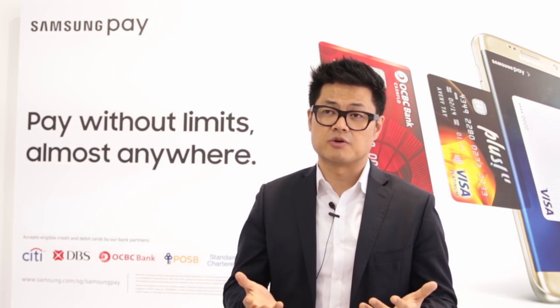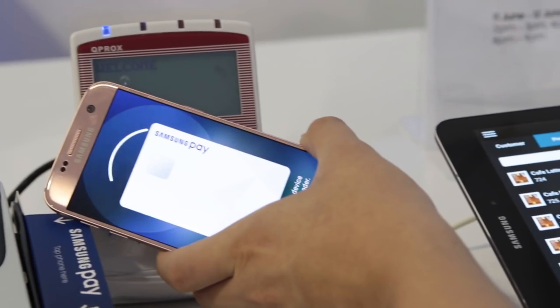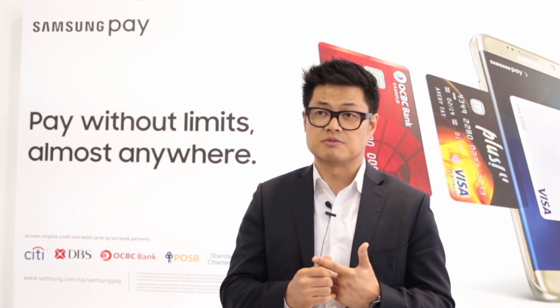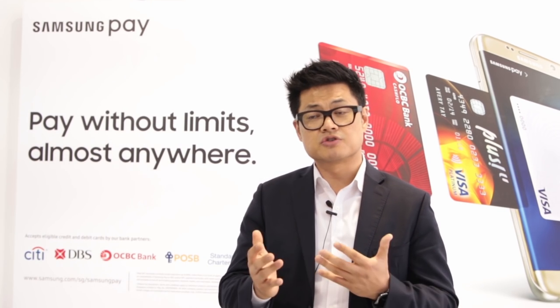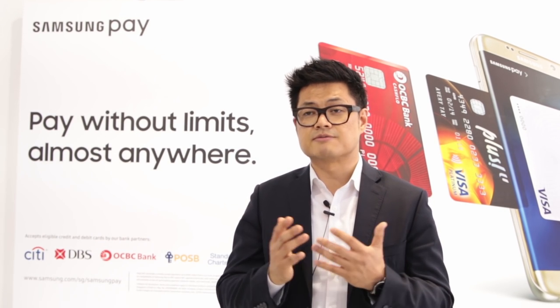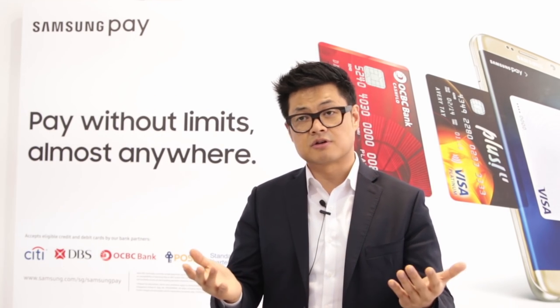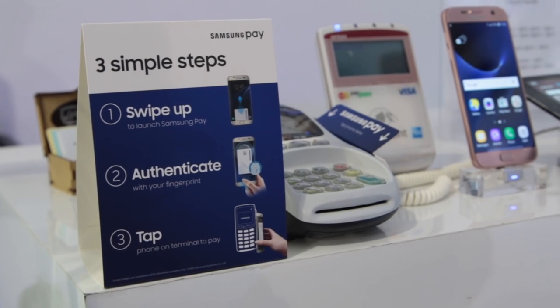Thirdly, on 'virtually anywhere,' we use technology called NFC as well as MST, which is Magnetic Secure Transmission. Combining those two, we made Samsung Pay available at contactless terminals as well as regular POS terminals where you can just swipe a card.